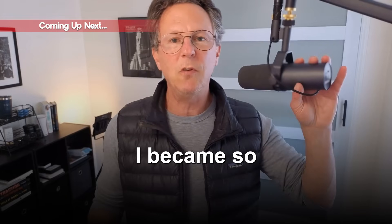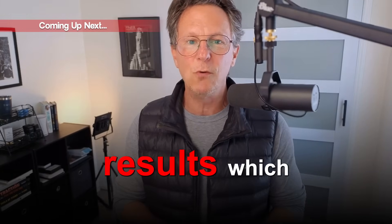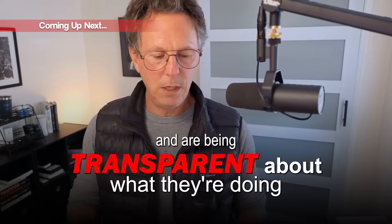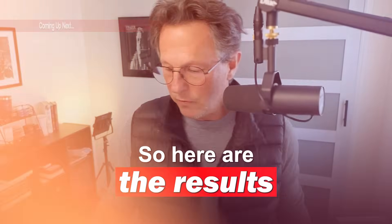I became so frustrated with all the misinformation out there — some of the Google results, which you won't believe — but I decided that they're being transparent about what they're doing, and then we recommend them to you. So here are the results.